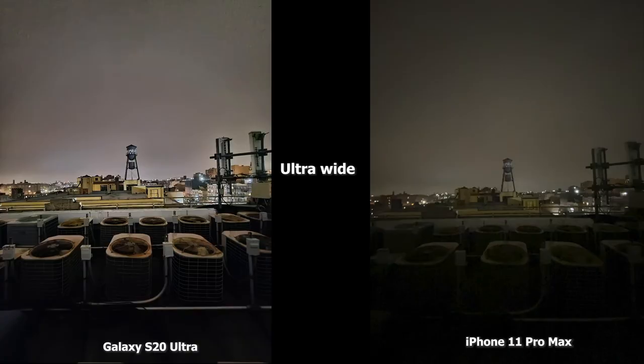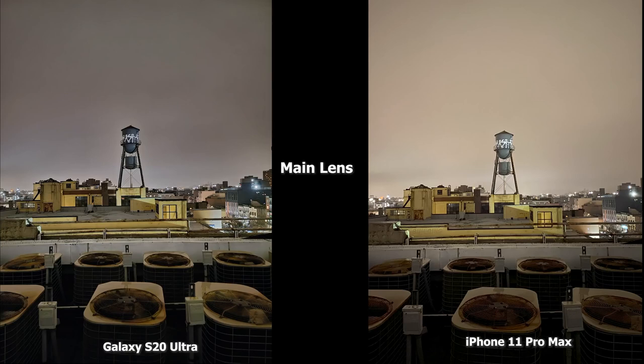Moving to our next image, this is an ultra-wide shot. The iPhone 11 Pro Max doesn't have ultra-wide in low light, which is something hopefully Apple changes. But the Ultra really shows what it can do in low light — both images have more detail, you can see the fans clearly, the antennas, and the water tower quite clearly in the S20 Ultra image.